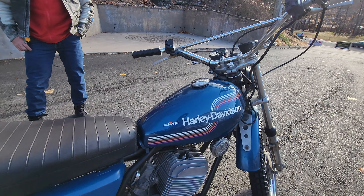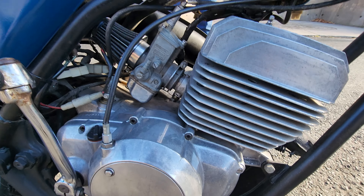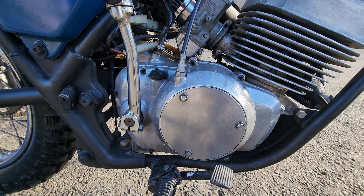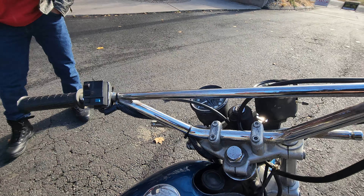Cosmetically it's in good condition. The engine cases look to be in excellent condition — the cylinder, the head, the exhaust. The fuel tank is not rusted out. It has the original seat pan and fenders, tach and speedo, original bars and controls.